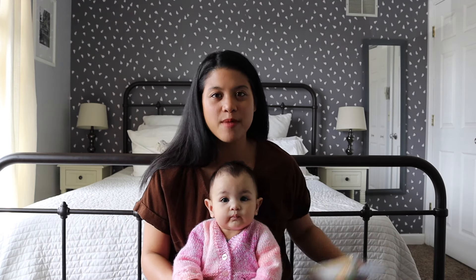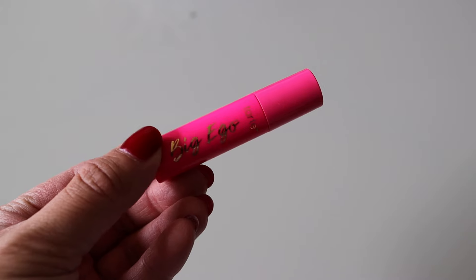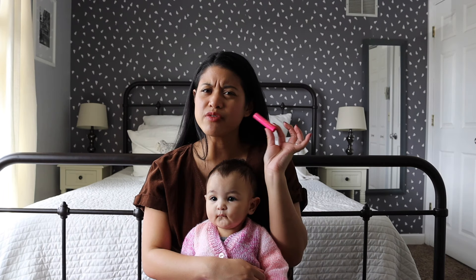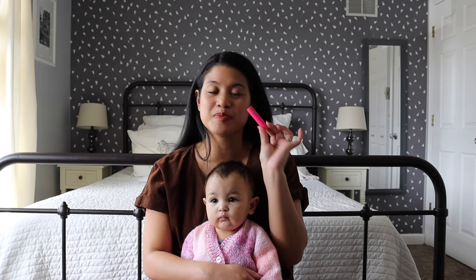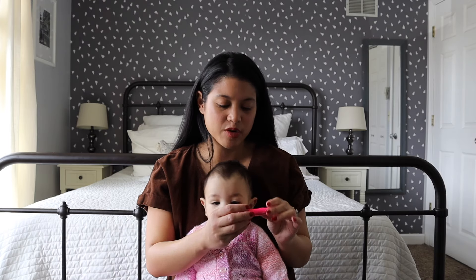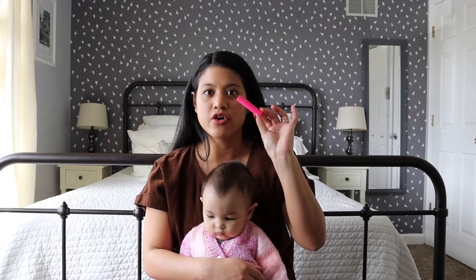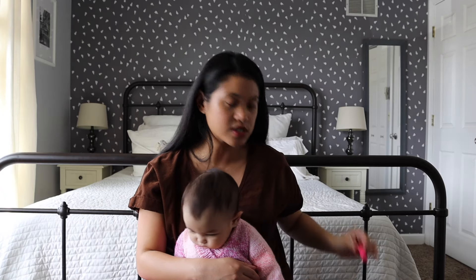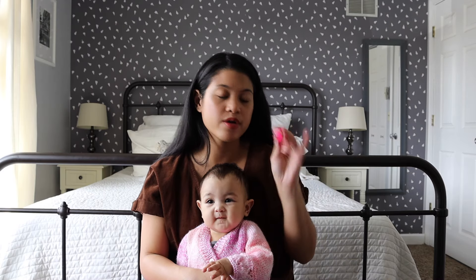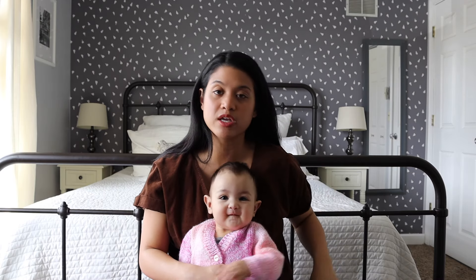The next product is by Tarte and it is the Big Ego Mascara. I don't think I've heard of this mascara before — I feel like I'm really behind on Tarte mascaras — but I get really excited when I get products from them because I feel like their mascaras are really good. I don't think this is waterproof; they don't give much info, but I'm still going to keep it and try it out.